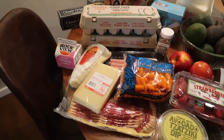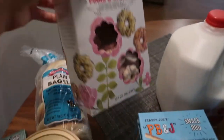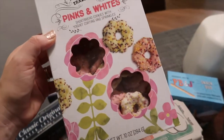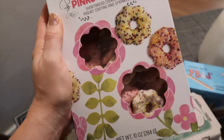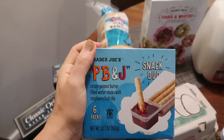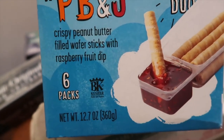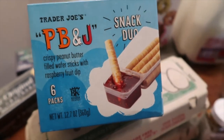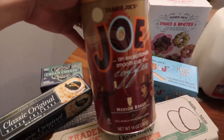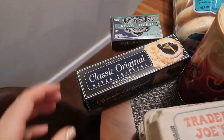Moving on to the regular items — some are breakfast, some are snacky. I have cream cheese for our bagels in the morning. I picked up these cookies that are similar to frosted animal crackers — my husband doesn't like pumpkin but he loves those, so I thought he'd enjoy these. I also got these little crispy peanut butter filled wafer sticks with raspberry fruit dip — they look delicious and I want to do a little taste test. I picked up some milk for the kids and some coffee, and had them grind it for a French press since that's what's here at the Airbnb.